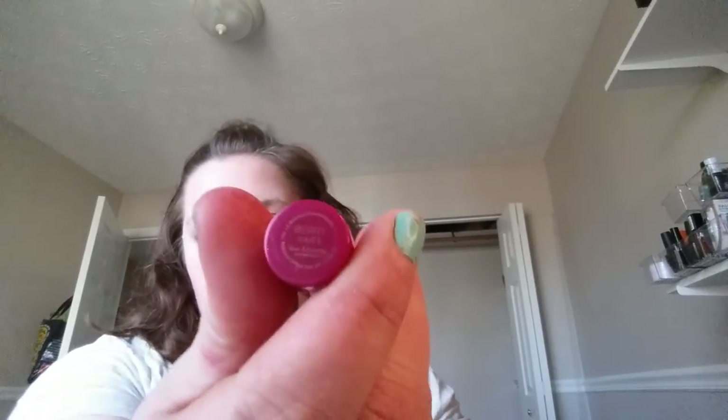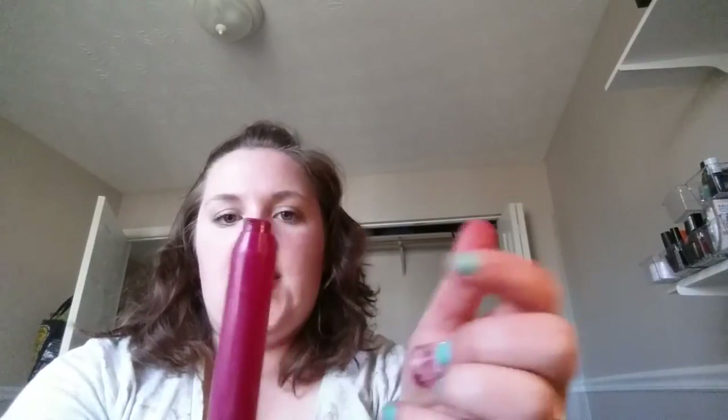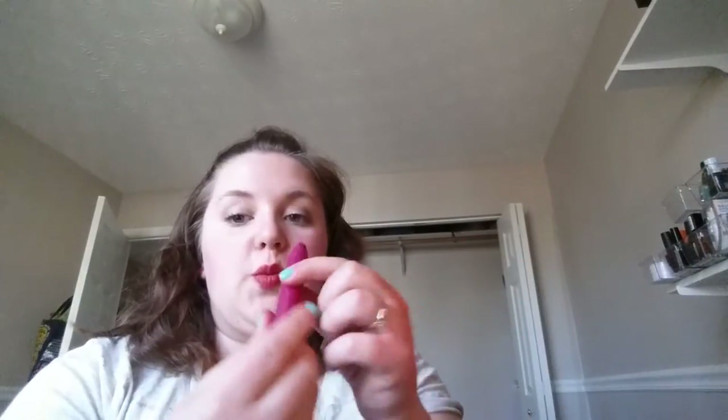I'm definitely gonna keep this — it's a Forever 21 Love and Beauty mega color stick in Berry. Such a pretty color, I've used quite a bit of it. It's really creamy, really smooth, gorgeous color. Keeping that.